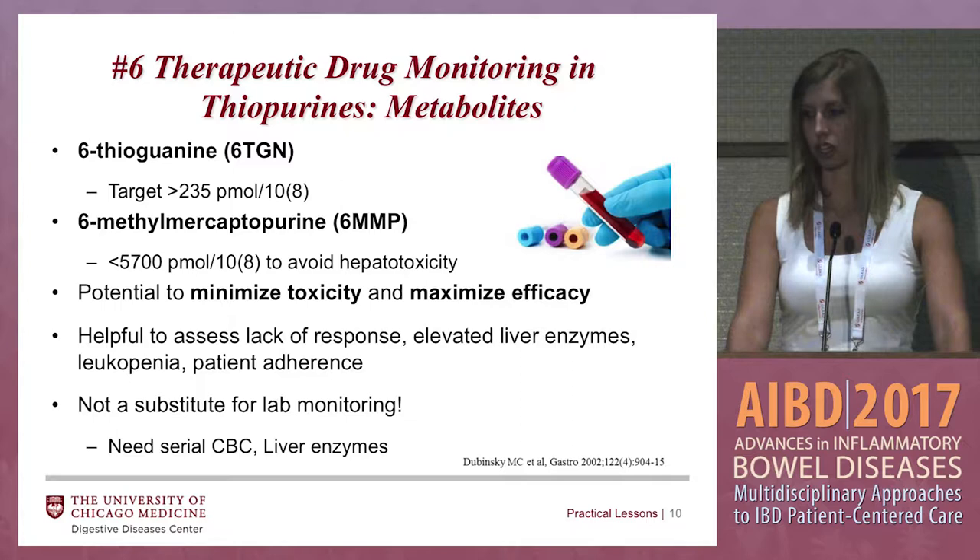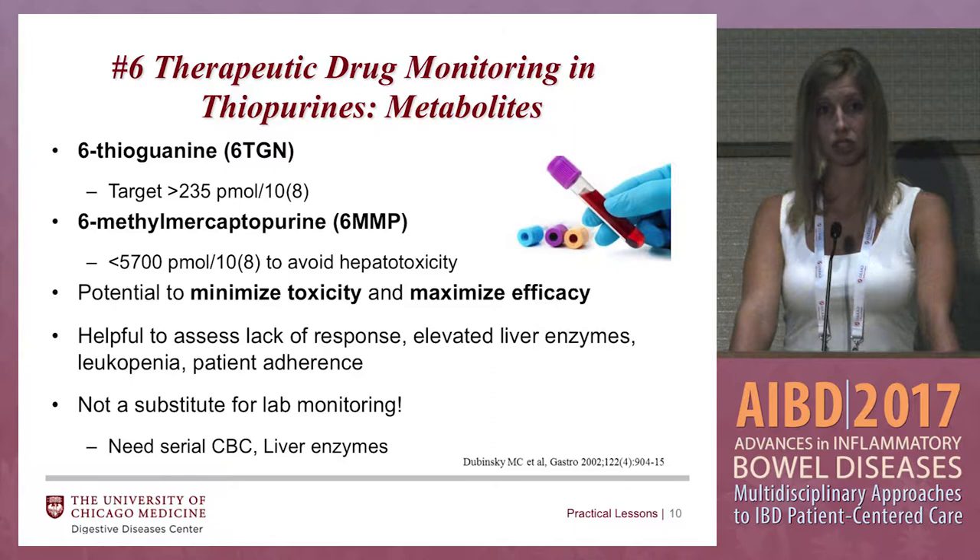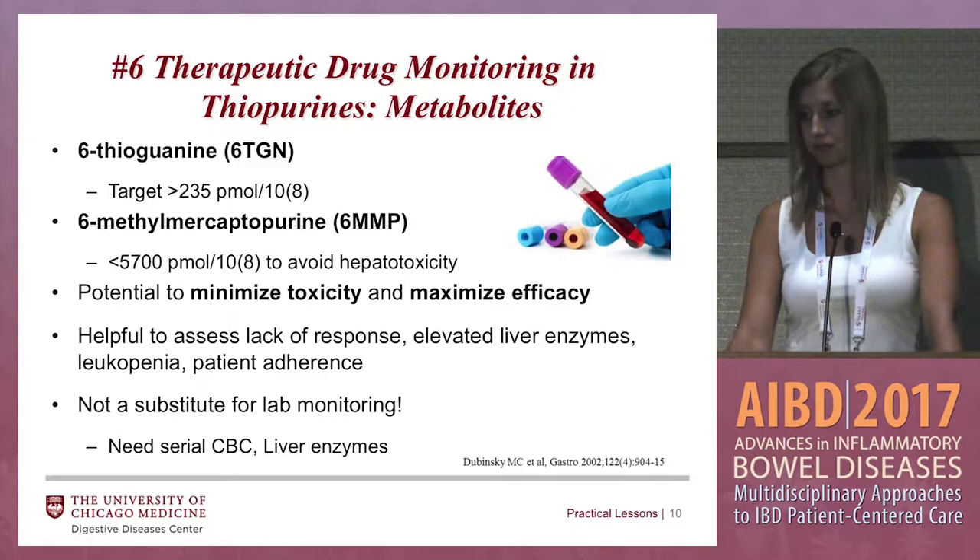This is not a substitute for your regular labs. You still need to do CBCs and LFTs. Typically in our practice, we do them two to three weeks after starting the medication, two to three weeks after every dose increase, and once they're on a good stable dose, we check them every three to four months.